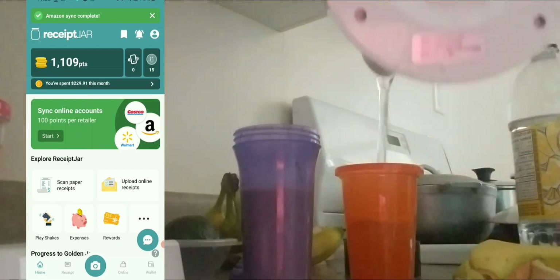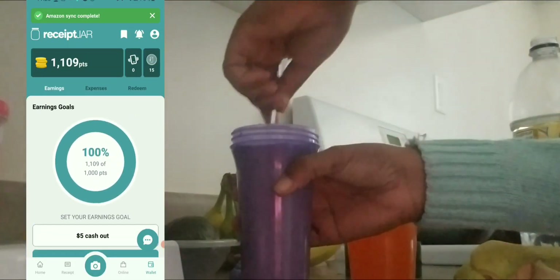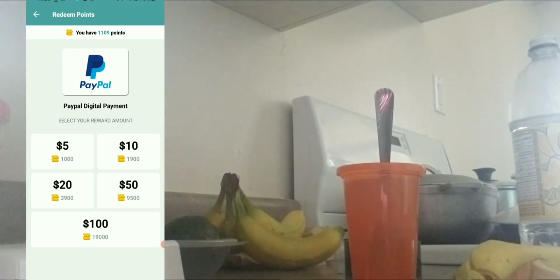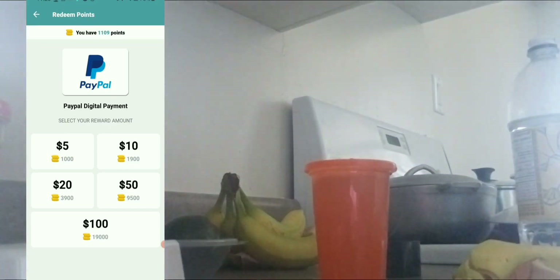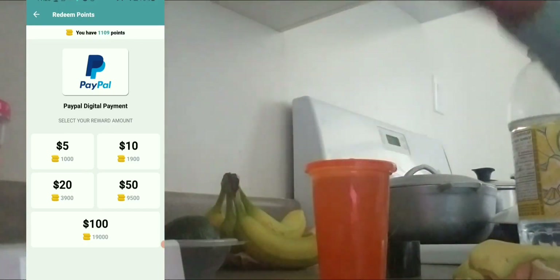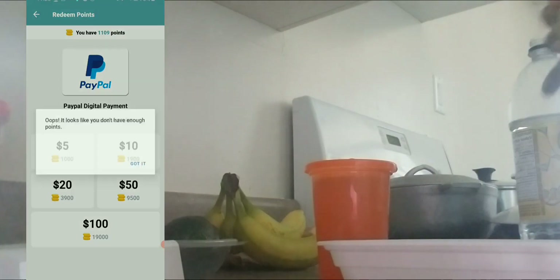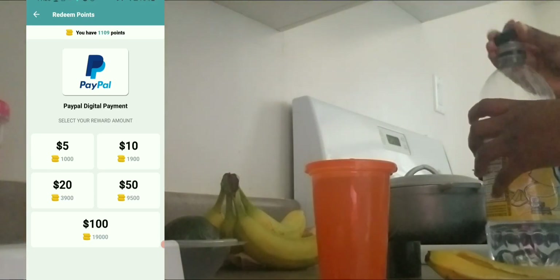Let's get straight into cashing out. I'm going to click the wallet button and go for PayPal money. I'll click redeem, choose PayPal money, and go for the five dollars. I could wait and get ten dollars but in the new year I plan to do things differently — keeping my earnings longer and taking them out at the end of the month. But for now I'm cashing out the five dollars.